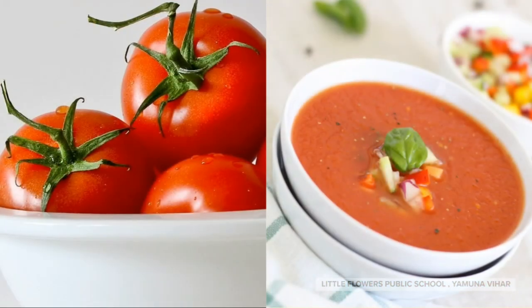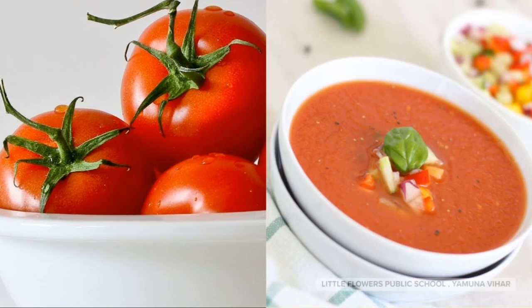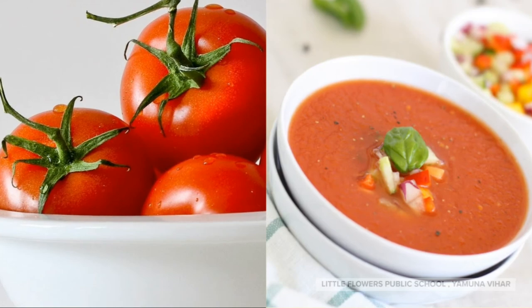Tomato! Tomato is soft and red in color. It is also used to make tomato soup.